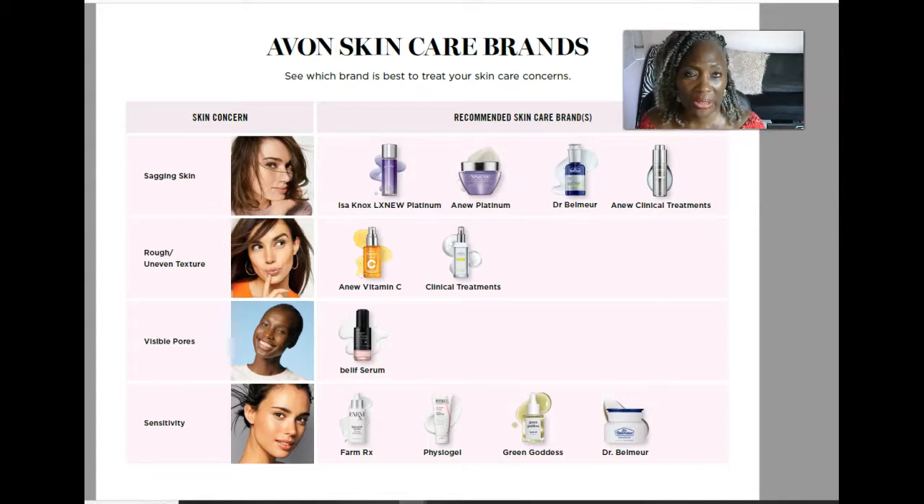For people in their 20s or sometimes teens or 30s who are dealing with visible pores, the recommended product would be the Belif serum. The Belif is in the premium skincare line. One thing I can say about Belif products: they are more expensive but they're highly concentrated, so you don't have to use as much to get great results.